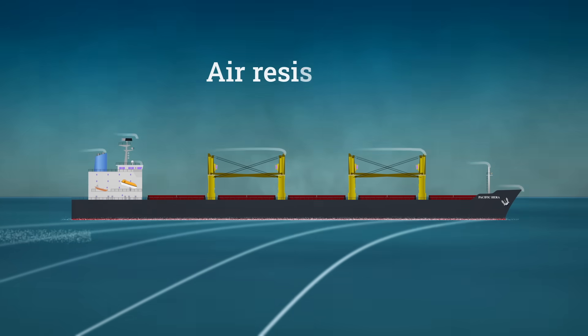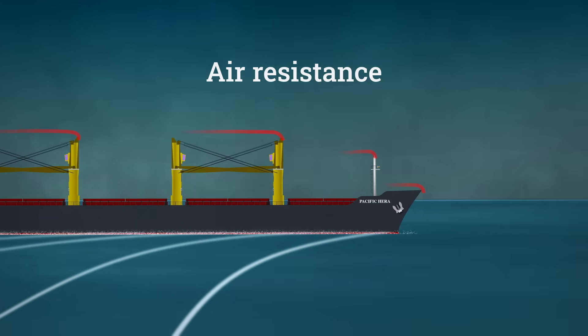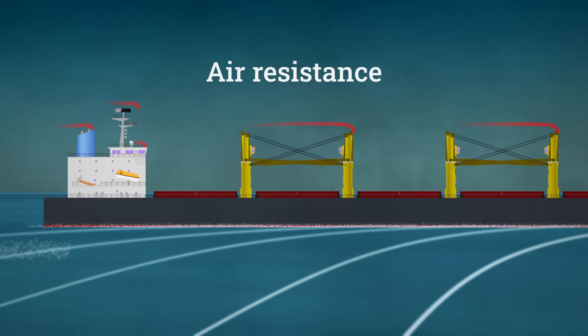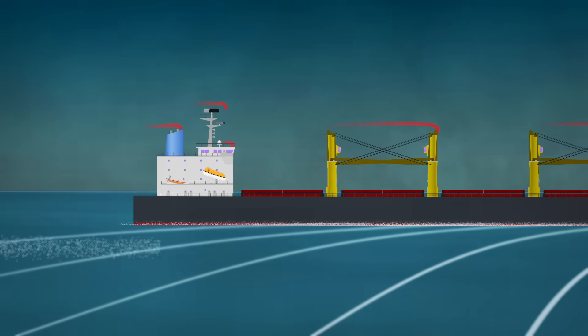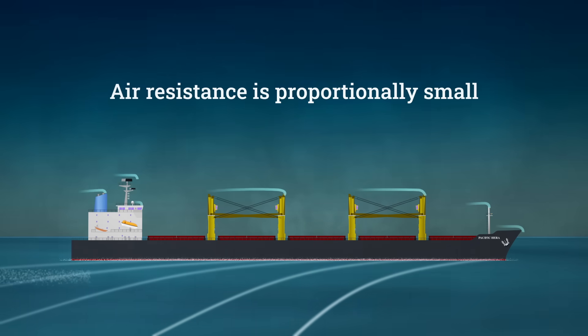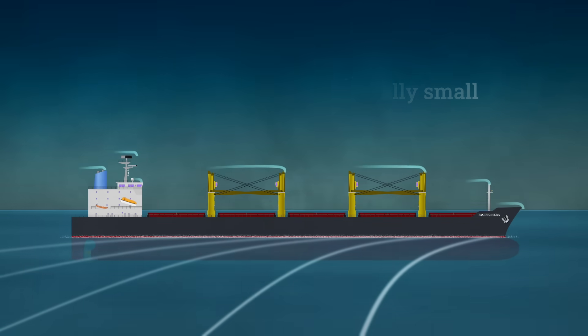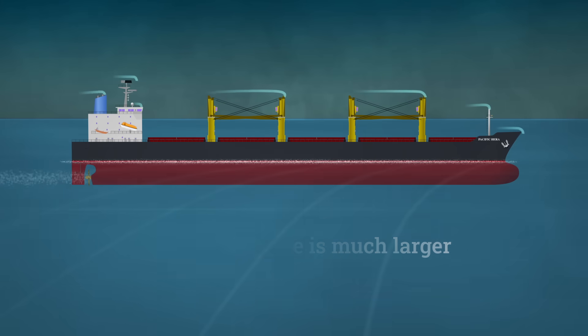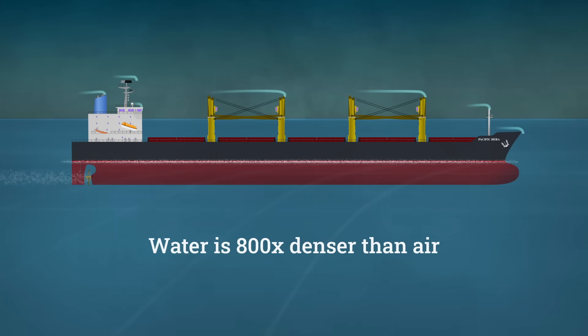Of course, there are other components too, like air resistance. The parts of the ship above the waterline face air resistance, just like planes and cars. However, unlike those vehicles, air resistance only makes up a small part of the total resistance force. The resistance from water on the submerged part of a ship is much larger because water is about 800 times denser than air.